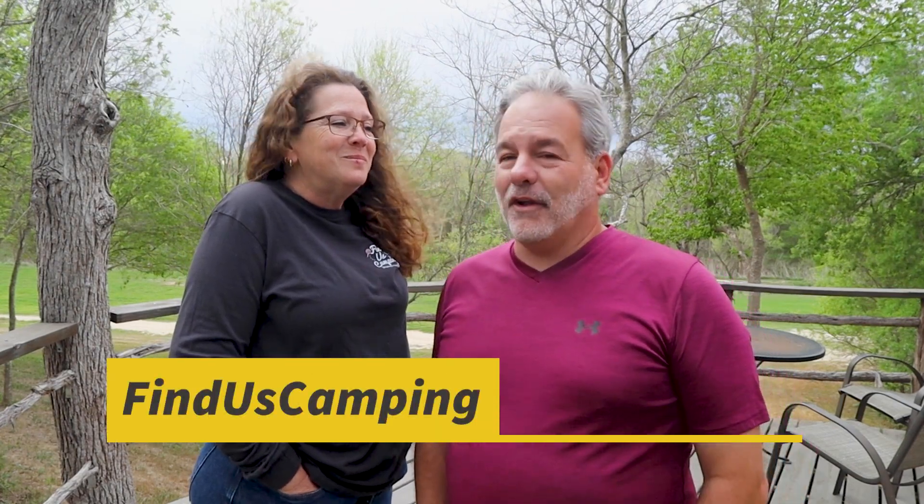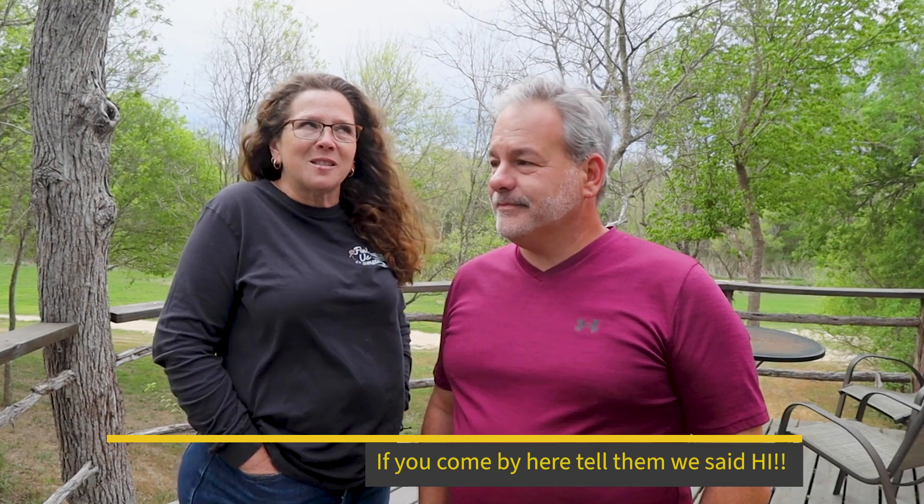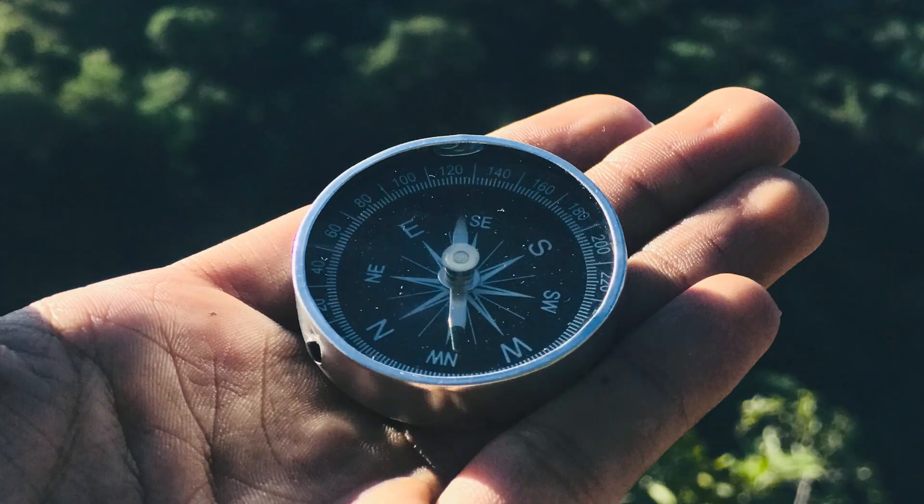Alright guys, we're gonna pack up, check out, and head a little farther — I don't even know if it's north, maybe due east — and see what we can get into over there. So until you guys find us camping at a newer, remodeled campground, safe travels y'all.